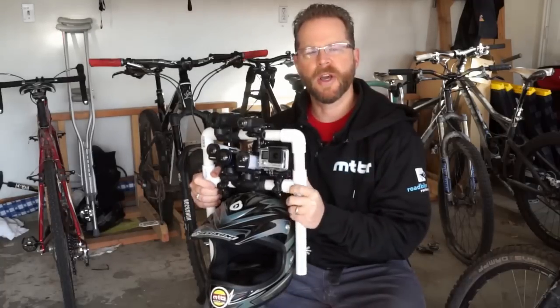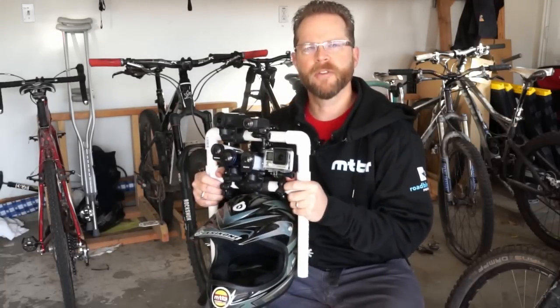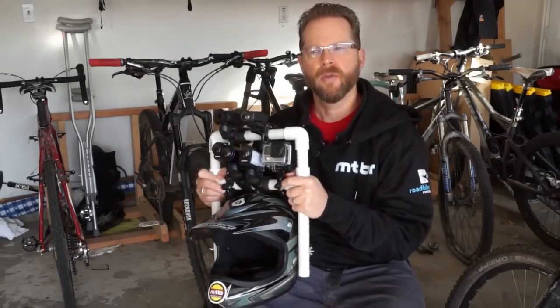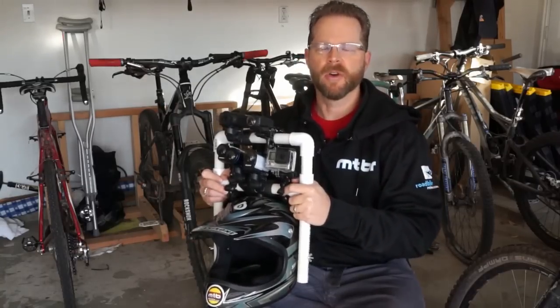The video portion of this shootout has four parts for different kinds of evaluation. The first is the bike shop portion. It gives us a chance to check out the video and audio quality in a non-trail environment with people, indoor objects, and indoor lighting.